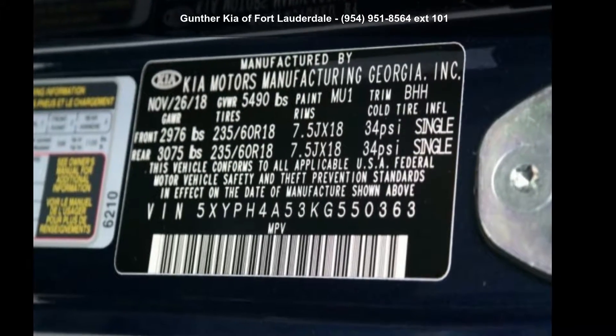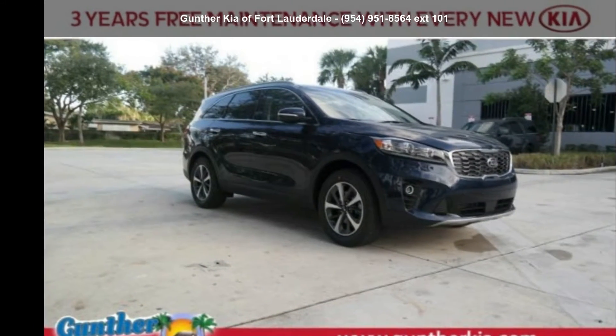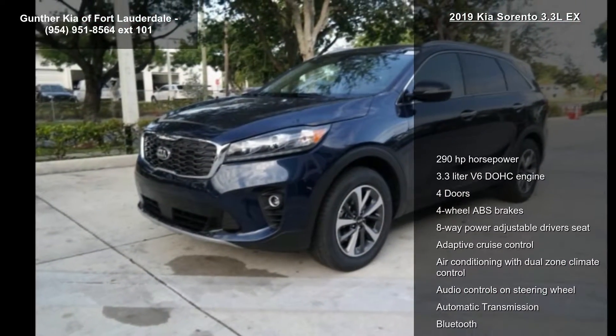Imagine yourself in this Kia 2019 Sorento 3.3 LX. If you are looking for an automobile with great features, look no further.